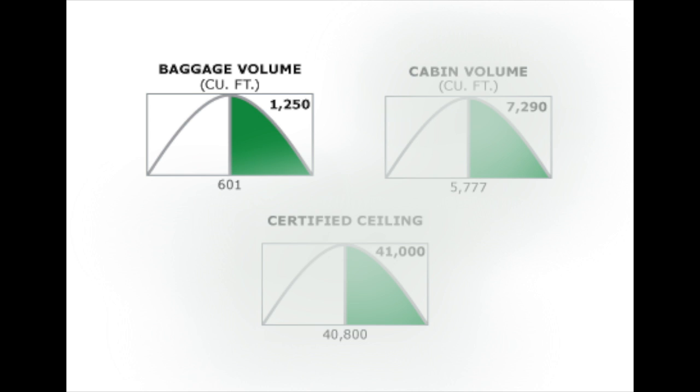The cabin can be configured almost any way desired. Most configurations divide the cabin into four compartments, in addition to a crew rest area.